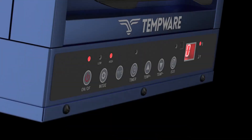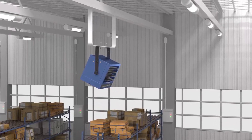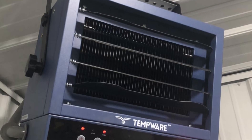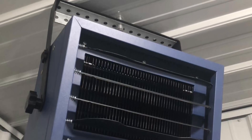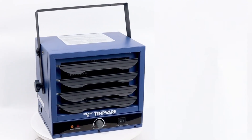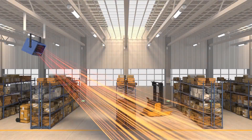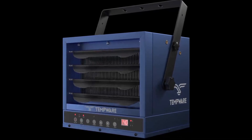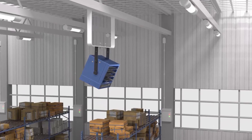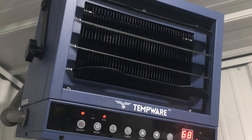Its ETL certification guarantees safe use, providing peace of mind. Safety features include a built-in thermostat and overheat protection. The adjustable thermostat allows you to set the temperature to your preference, maintaining a consistent and comfortable environment. If the heater overheats, a built-in sensor automatically shuts it off, preventing potential hazards. Installation of this heater requires professional assistance — it must be hardwired to a properly sized circuit breaker and grounded according to the National Electric Code and local regulations.